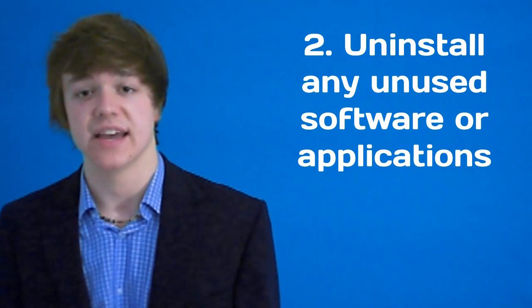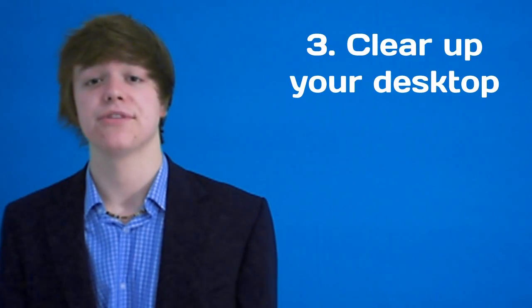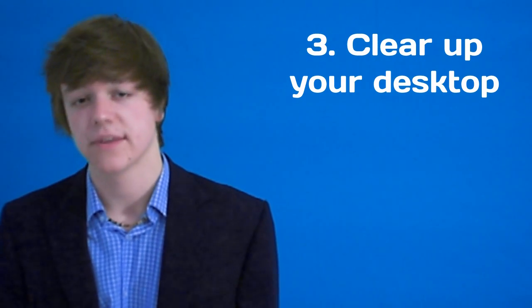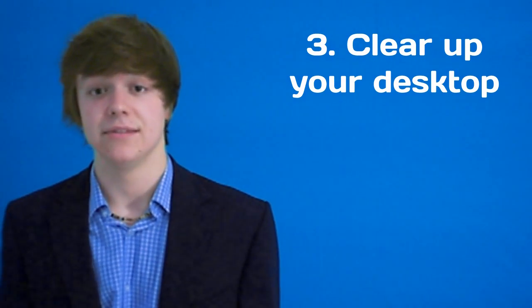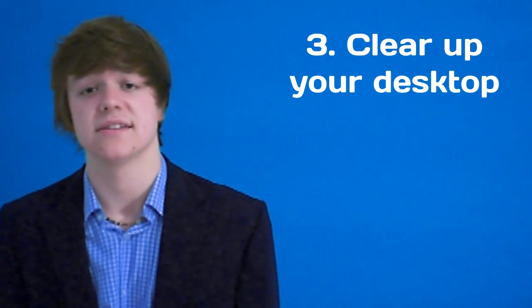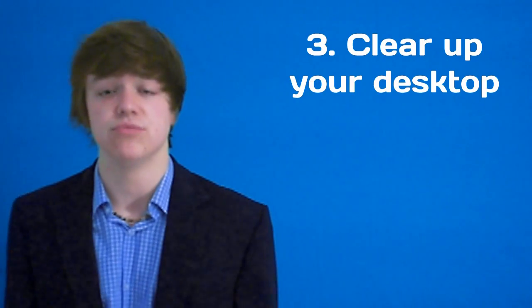Tip number three: your desktop is the first thing that loads up on most computers, so you want to make sure there's as little stuff as possible. Delete any shortcuts that you don't need and delete any application shortcuts which you really don't use.